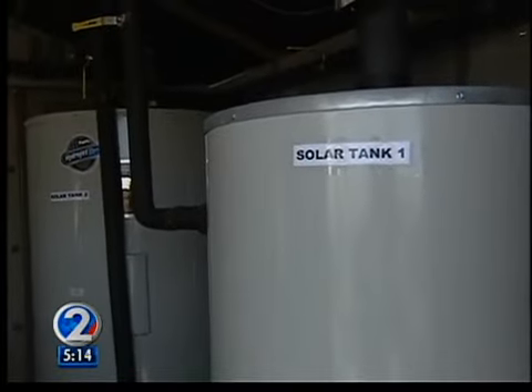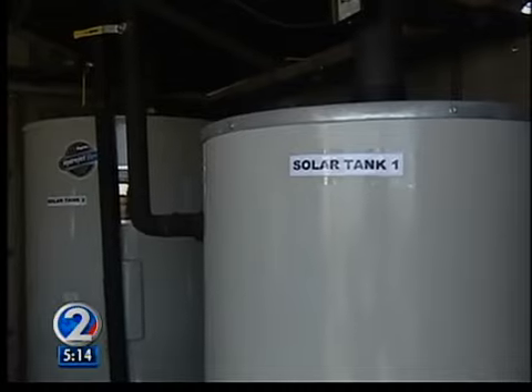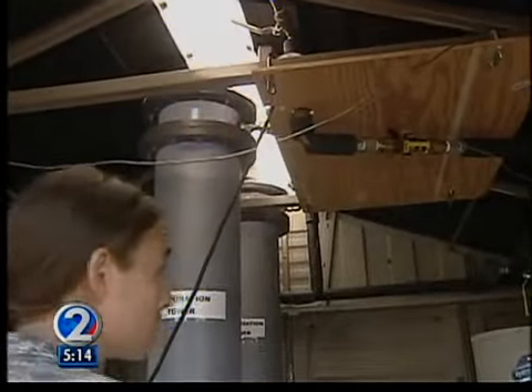It's still in the early stages and this model is only producing a couple of gallons per hour. The plan is to build one that can produce thousands of gallons a day.